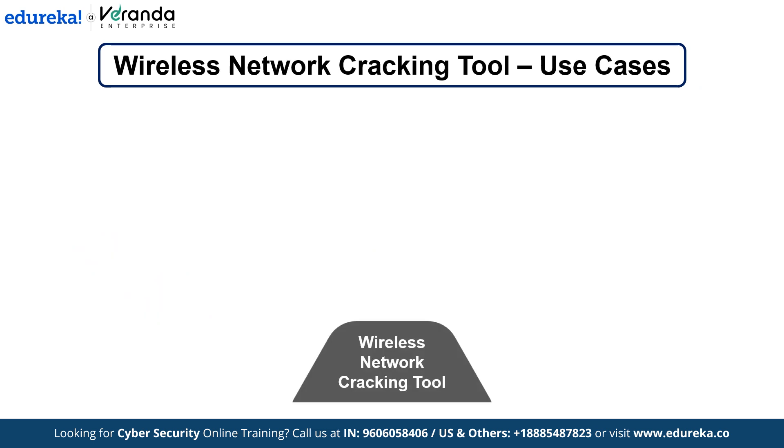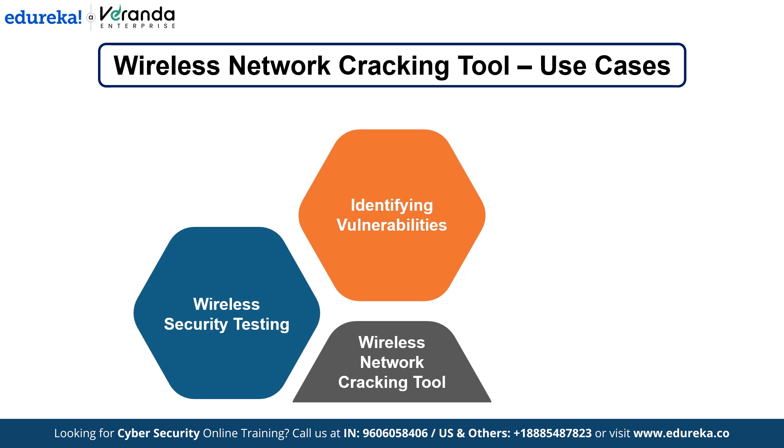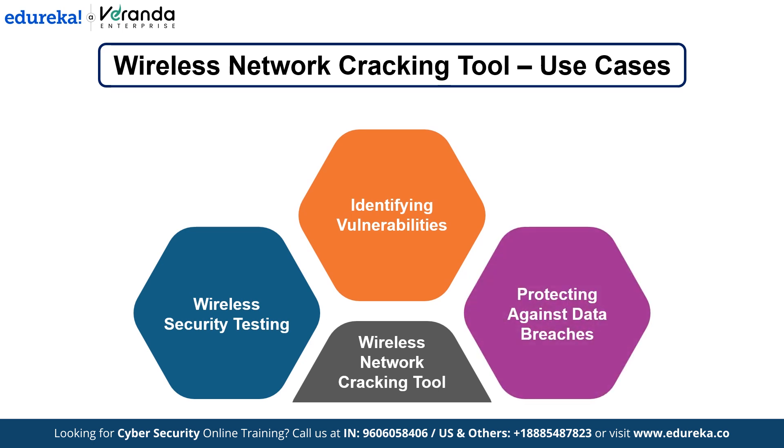This project is essential for testing the strength of wireless network security. If a network's password is weak or the encryption method is outdated, this tool can expose those vulnerabilities. Network administrators use it to ensure Wi-Fi networks are properly secured, preventing unauthorized access and data breaches.